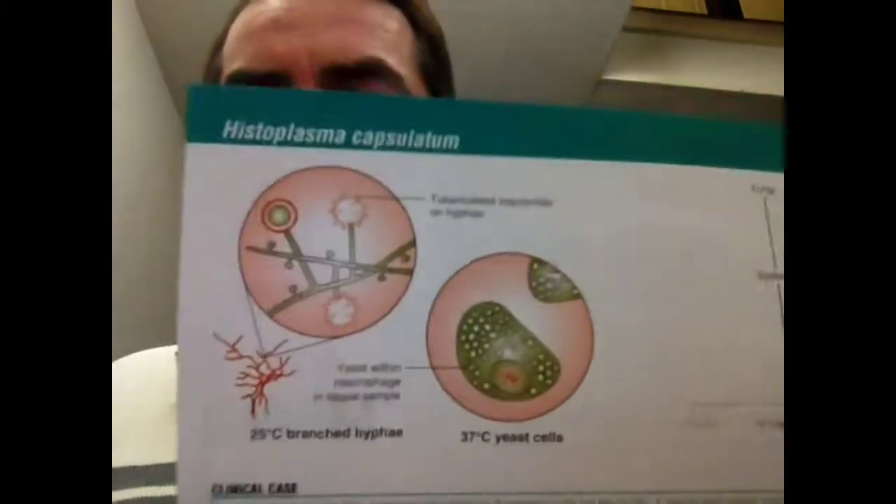It's a fungus — it's systemic. At 25 degrees it exists as the branched hyphal type, and then in the body at 37 degrees they become yeast, unicellular yeasts. These yeasts can be found within macrophages in tissue samples, which is a very important and useful way to remember it.